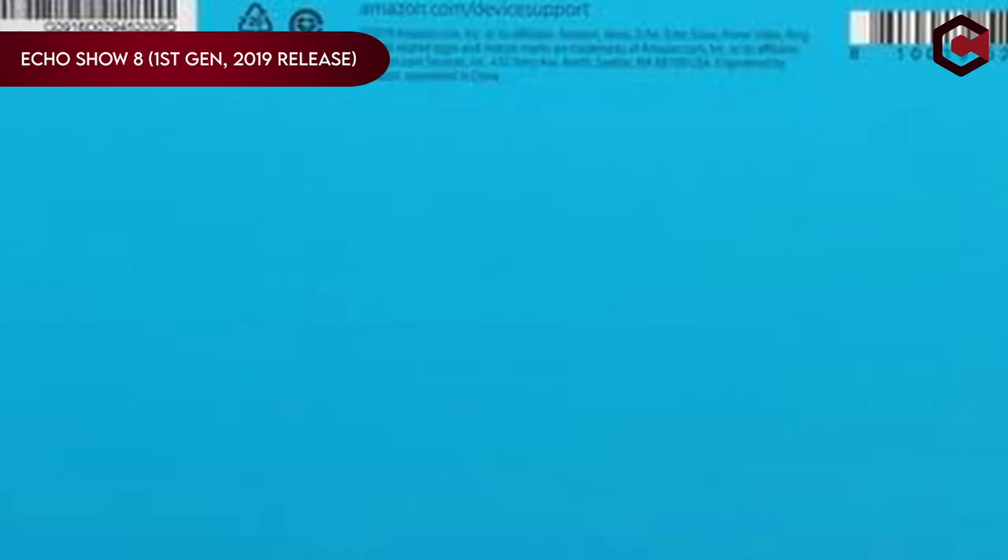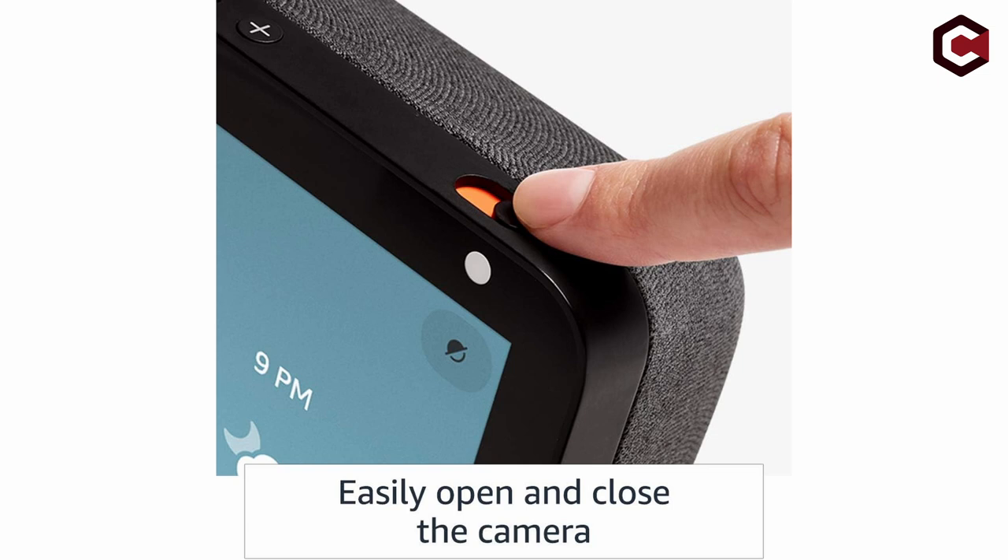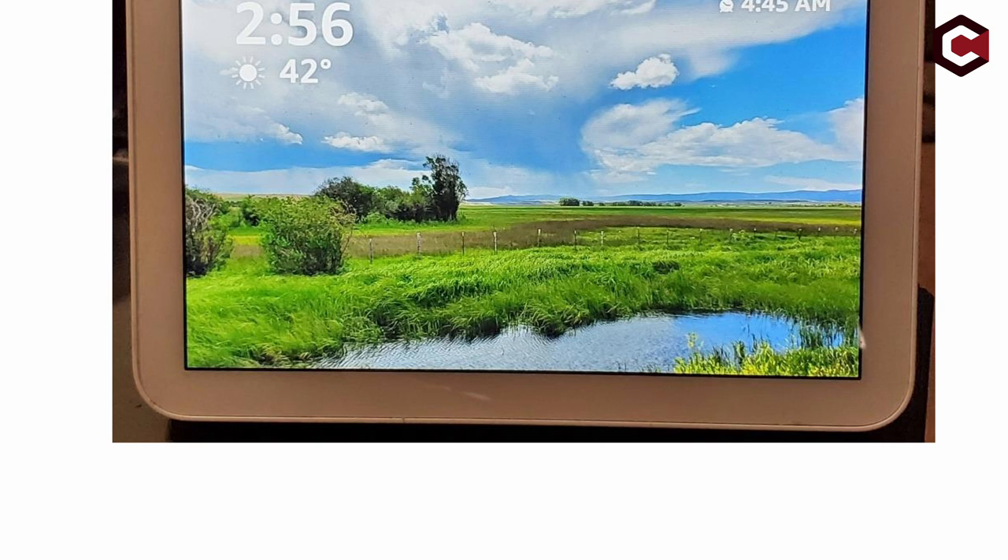On number 9: Echo Show 8, First Gen, 2019 release. Experience more with Alexa's 8-inch HD screen and stereo sound, effortlessly managing your day at a glance. Seamlessly connect through video calling and messaging with friends and family using the Alexa app or Echo devices. Stay entertained by asking Alexa to showcase videos, news, or tune into radio stations, podcasts, and audiobooks. Control your smart home with voice commands or via the intuitive display, overseeing security cameras, lights, and thermostats.